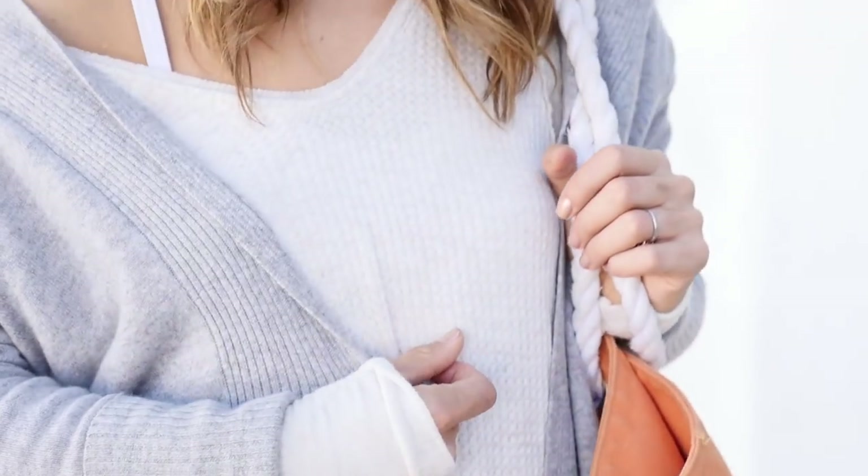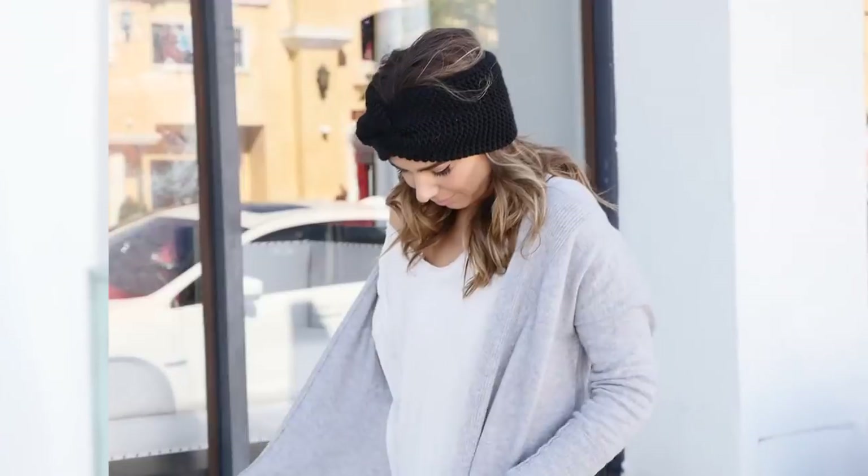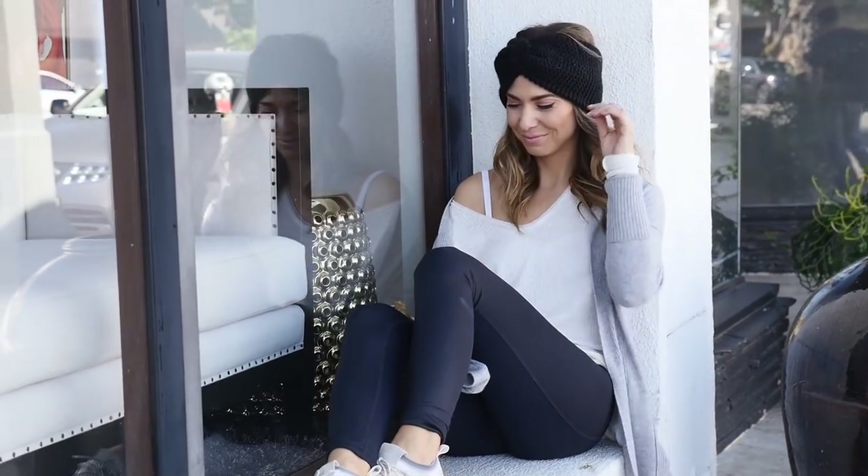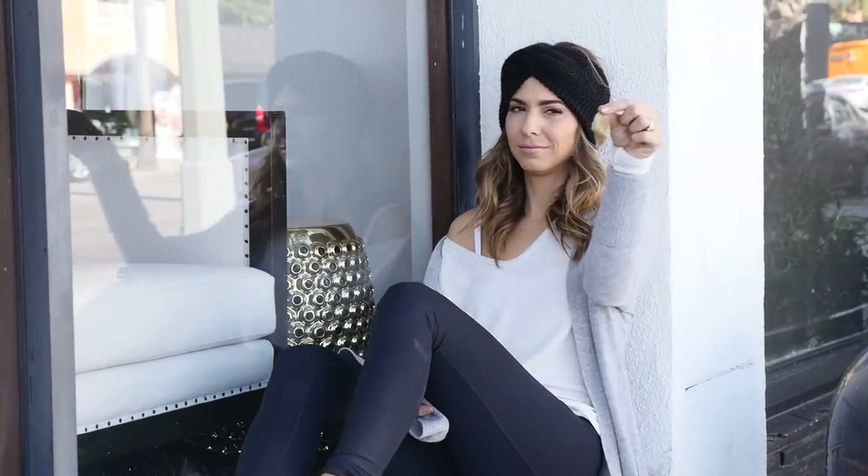The cardigan draped over this long, oversized tee is great because it's kind of nice that the tee comes down almost like a tunic length. And then I decided to wear the turban headband instead of a hat to keep it a little bit lighter.